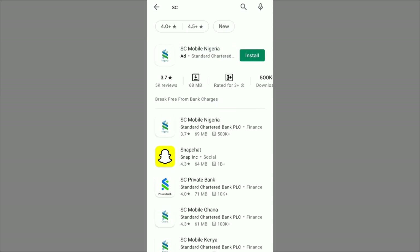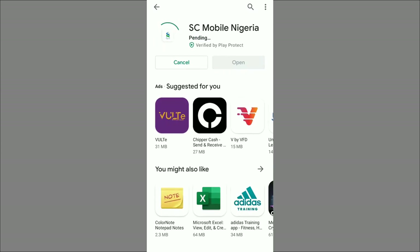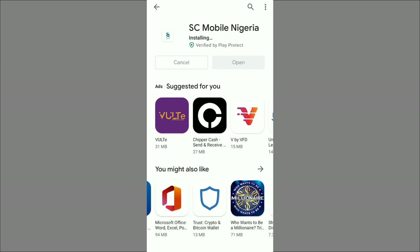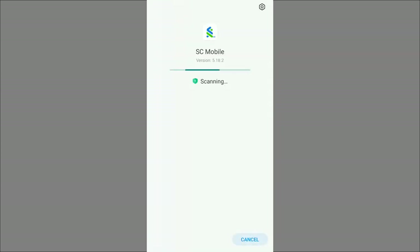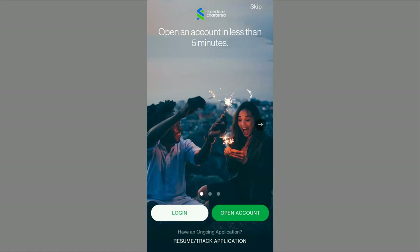Click on the Install button and allow it to install. After installation my phone will scan to check if it's secure. Once it confirms it's secure I can click Open. The app displays a cookies policy and privacy policy — this app uses cookies, and if you continue to use the app you are deemed to have agreed. Then it says 'Open an account in less than five minutes,' and you can log in if you already have an account or open a new one.